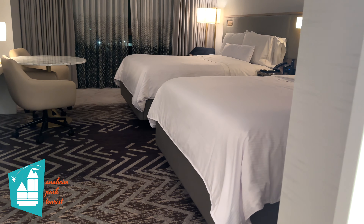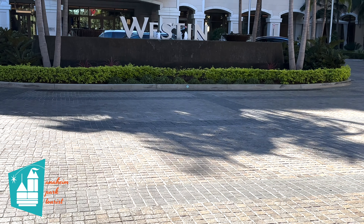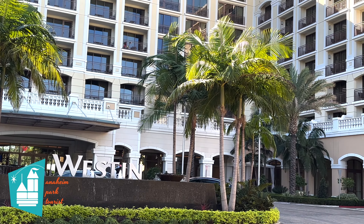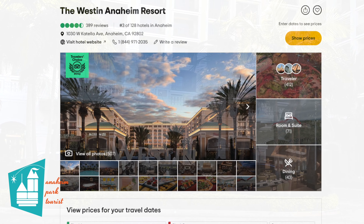Hi everyone, welcome to Anaheim Park Tourist. Today we're going to be giving you a room tour of our room at the Westin in Anaheim. The Westin is located at 1030 West Catella Avenue in Anaheim. It is rated number 3 out of 128 hotels on TripAdvisor at the time of filming.